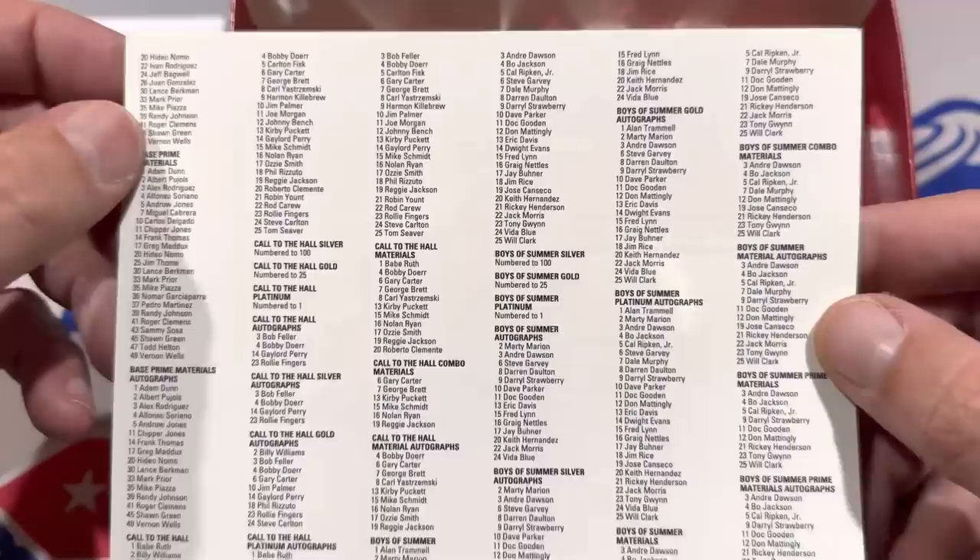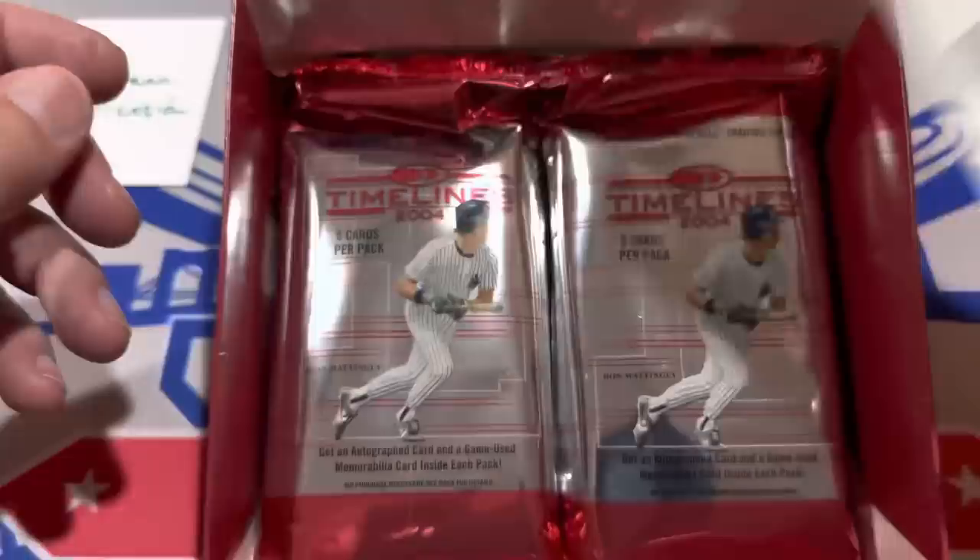There's a whole bunch of different possibilities. I see a Babe Ruth Call of the Hall Relic — wouldn't that be nice to pull a Babe Ruth game-used jersey? That's one I've never pulled before. Love to pull a Babe Ruth jersey.